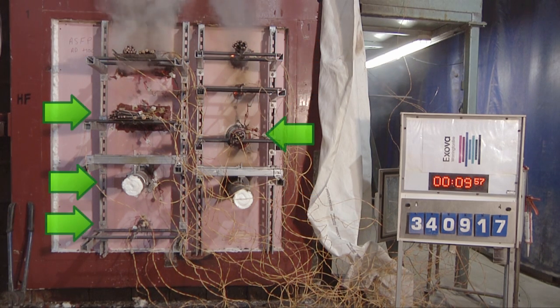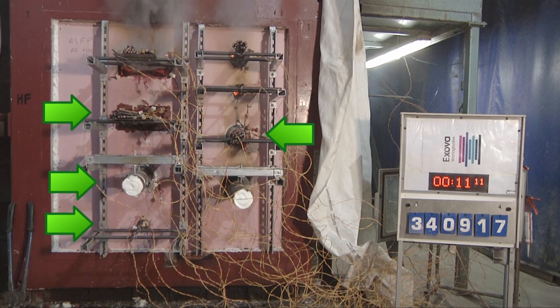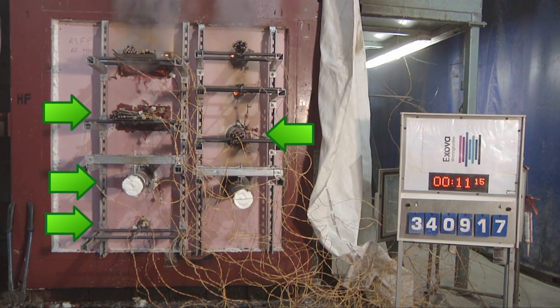Compare this to the correctly installed systems. At 10 minutes, these are performing as designed, with no flames or smoke escaping from these systems. In fact, all of the successful systems have been correctly tested for fire resistance in such situations by a nationally accredited test laboratory, and have demonstrated that they will achieve one hour of fire resistance.